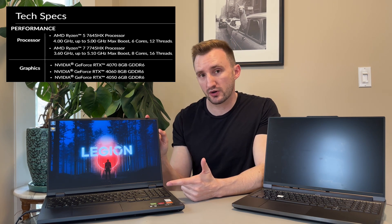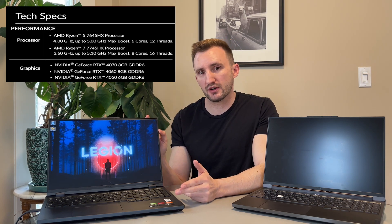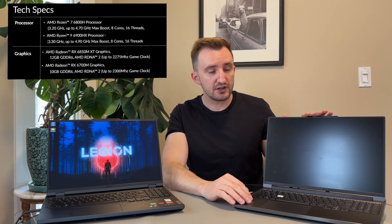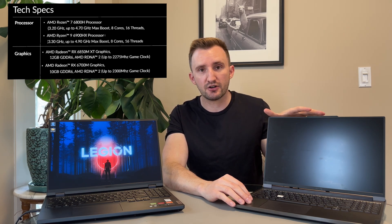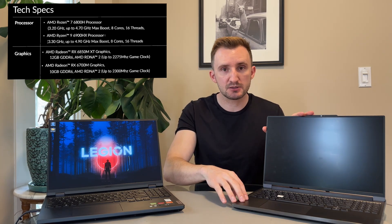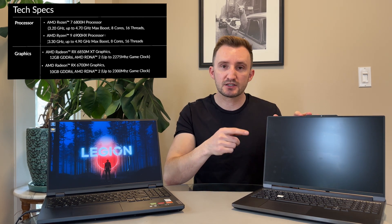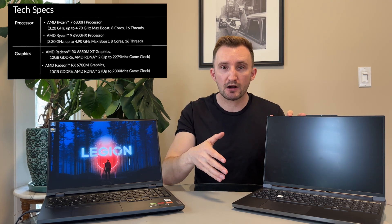From AMD on the Legion 5, you can go with the 7645HX — a Ryzen 5 — or the 7745HX, which I have here, with GPU options from a 4050 all the way up to a 4070. There appear to be two screen options: a 500 nit and a 300 nit screen. The Legion 7 has the 6800H, a 6000 series AMD processor, or the 6900HX which is slightly more powerful. The top spec is the 6850MXT with 12GB VRAM, and you can also get it with a 6700M at 10GB VRAM. The 7000 series CPUs are quite a bit more powerful than the 6000 series but demand more battery, giving higher temperatures and lower battery life. The 6000 series gives slightly less performance but better battery life and temperatures.